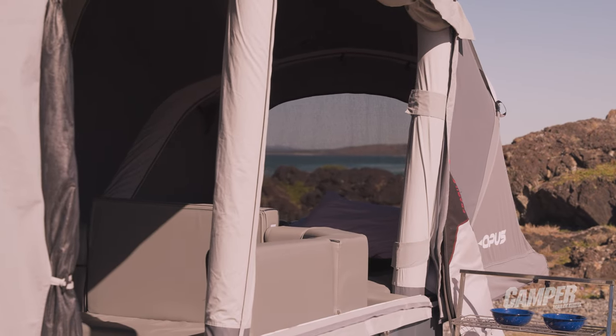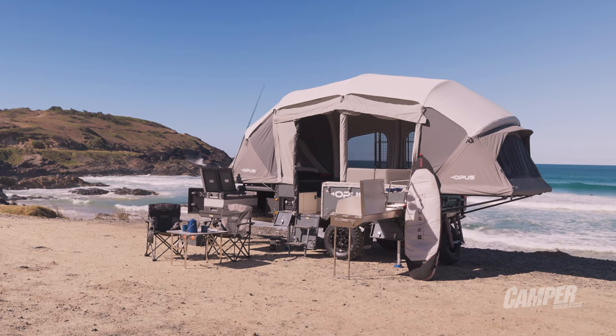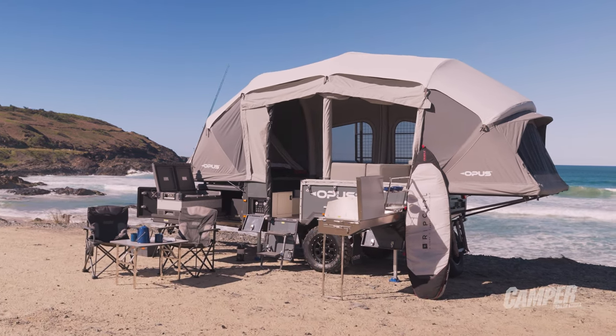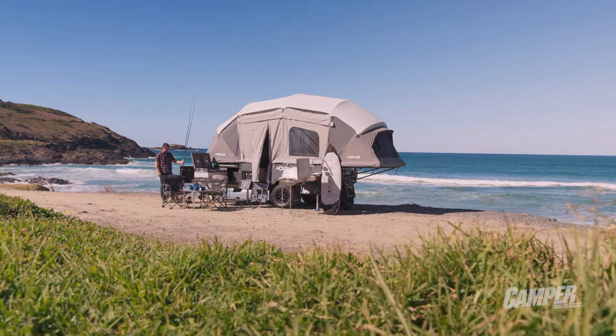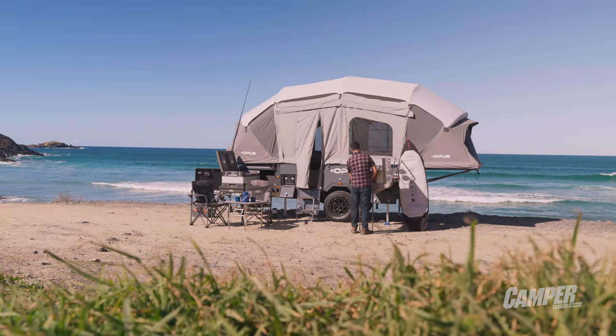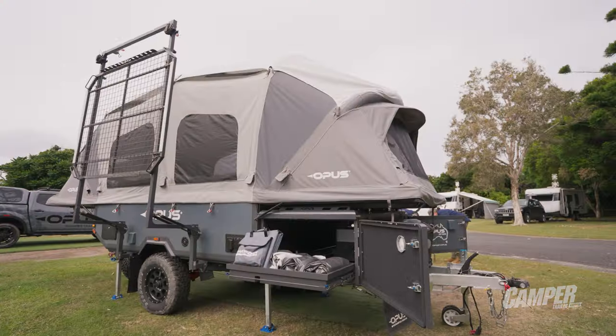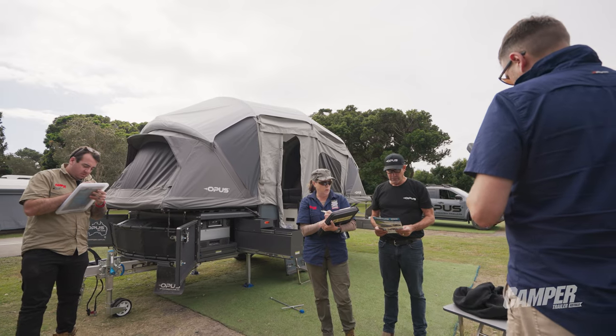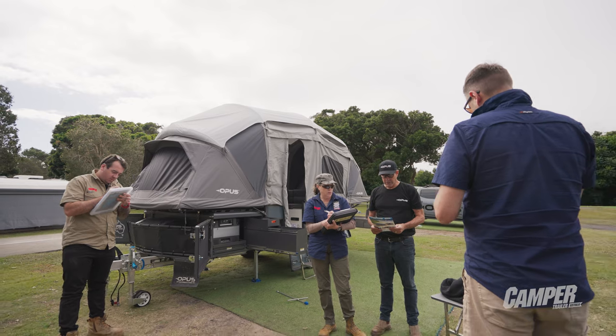Ease of use has to be one of the Opus's strongest suits and I've rated it really high for that. The fact that you can pull up at camp, drop the legs down, pull the latches, press a button, stand back and watch it inflate is pretty awesome. And the fact there are zero poles or pegs — that's a game changer. There is nothing worse than losing a pole or grabbing the wrong one. This thing does not take that — five-minute setup.